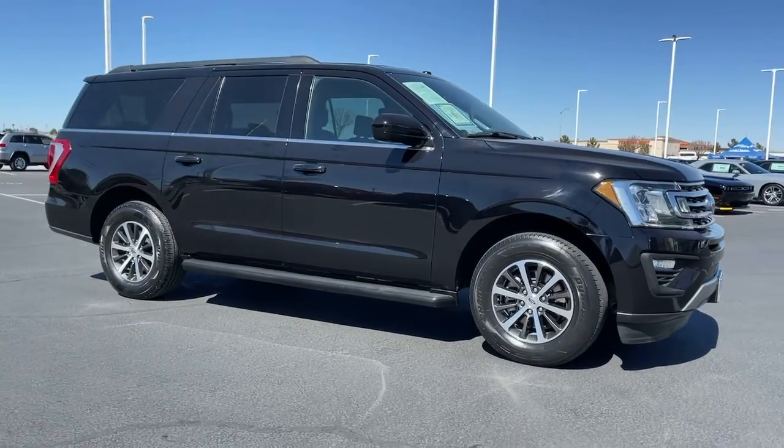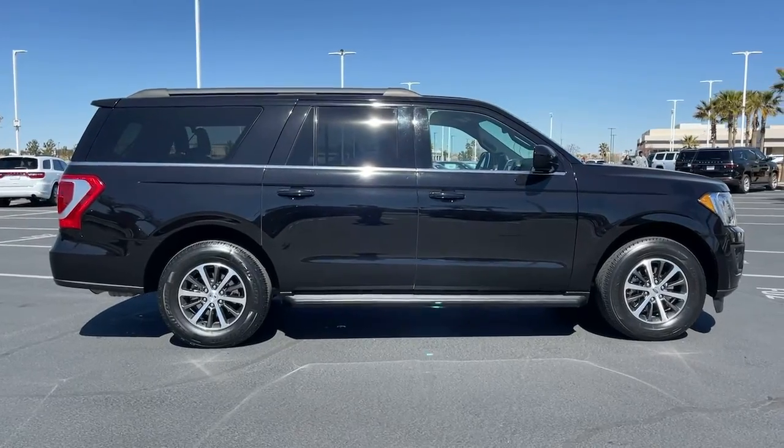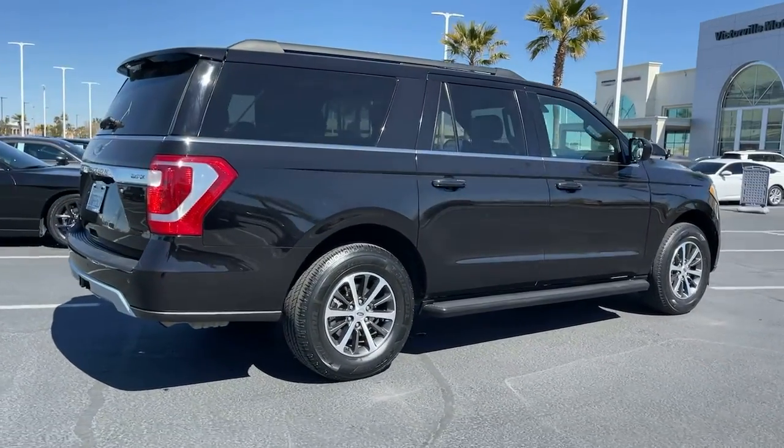This could be the car for you — the 2019 Ford Expedition Max. With less than 60,000 miles on the odometer, this vehicle stands out from the rest.